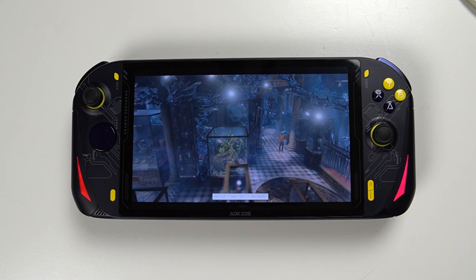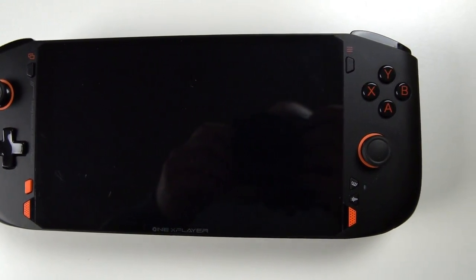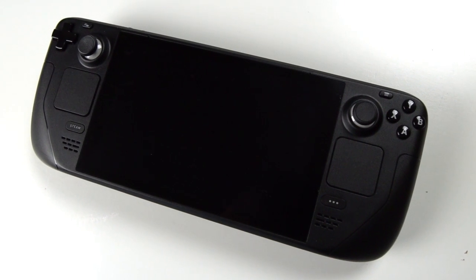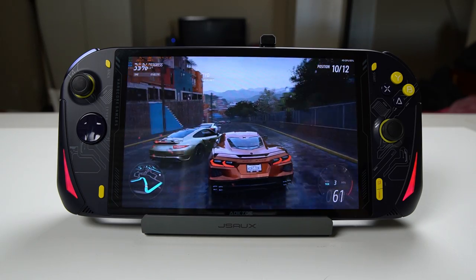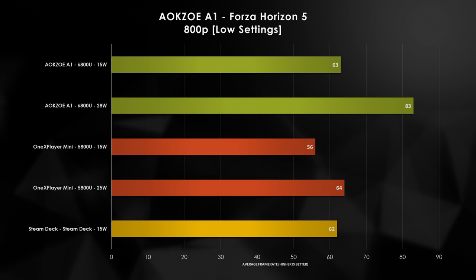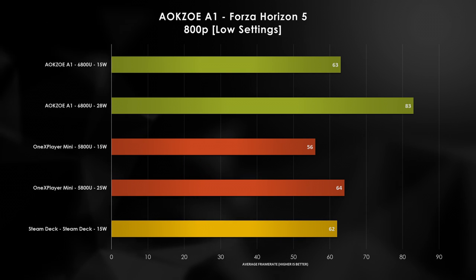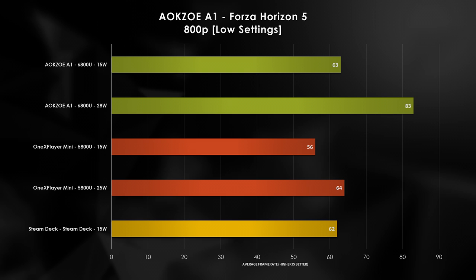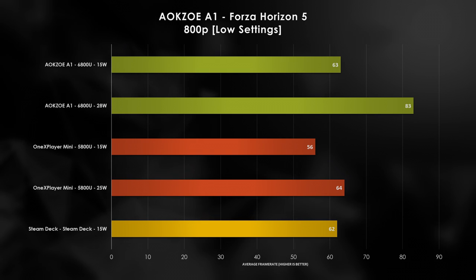With one hell of a spec sheet, the AOKZOE A1 performs just as well as we'd hope. I've tested 10 games at both 800p and native 1200p resolution, comparing it against the 1X Player Mini with the 5800U and Valve's Steam Deck. Starting with Forza Horizon 5 at the default 15W, the A1 outperforms the Steam Deck by just 1fps, while outclassing it by 34% in the 28W mode. Against the 1X Player Mini, the A1 beats it by 13% and 30% at 15W and 28W respectively.